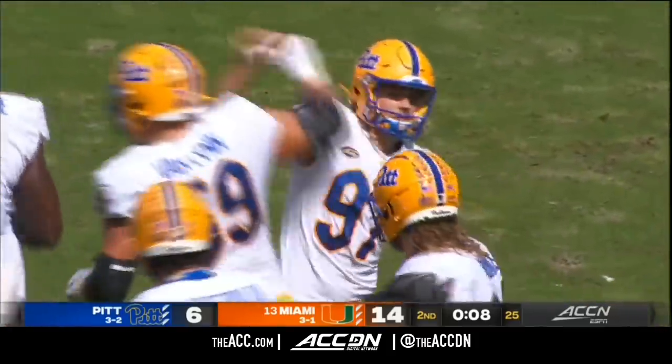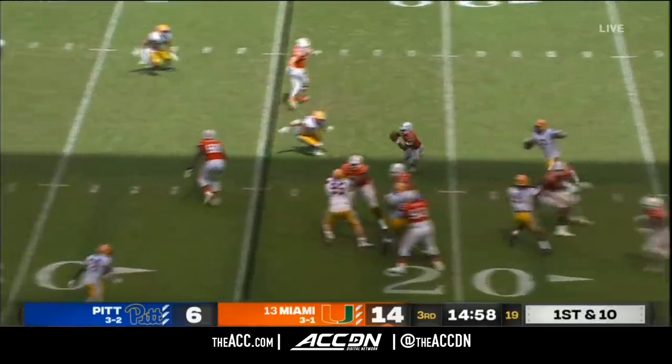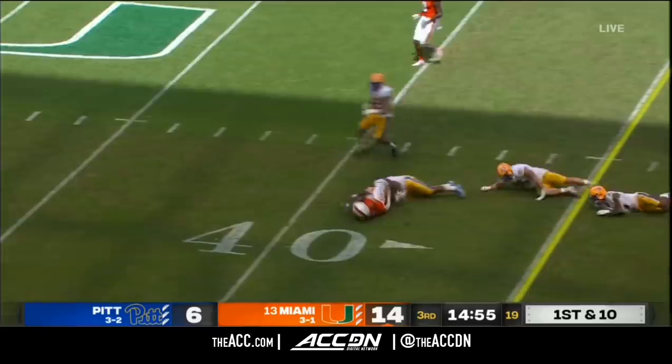The Paris Ford interception leads to three more for the Pitt Panthers. They close the gap now to eight points with just eight seconds left in this first half. On the interception by D.R. King, it led to two scores.